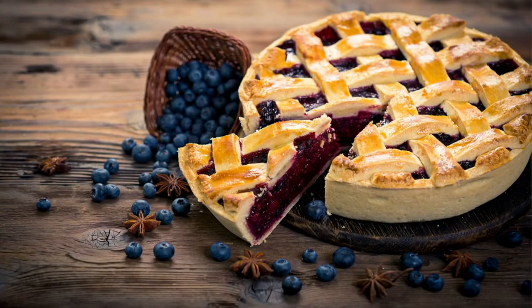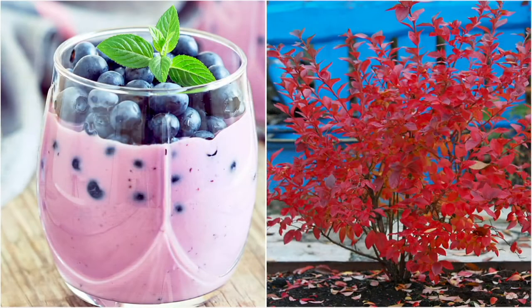Then you get these flaming, gorgeous, red leaves in the fall. So these are going to do that same thing, but the difference is you get what's called a dwarf plant.